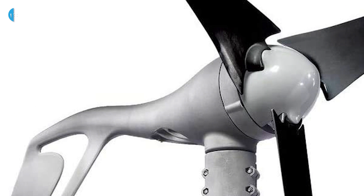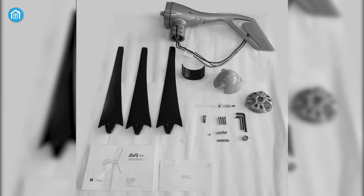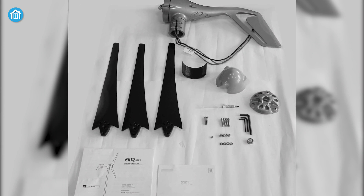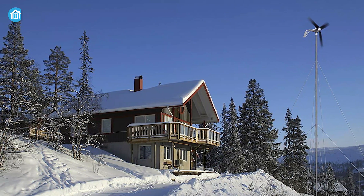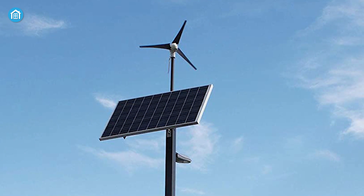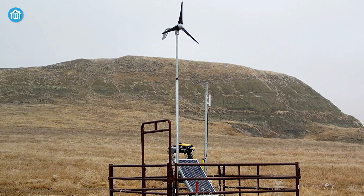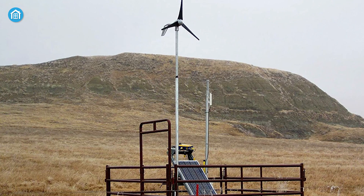The Primus Air 40's advanced microprocessor technology delivers superior performance, and its lightweight construction makes it easy to install in any open field or location. You can also pair this generator with a solar PV system for redundant energy production, ensuring you never run out of power. Overall, the Primus Air 40 produces consistent energy, which is highly suitable for land-based applications.